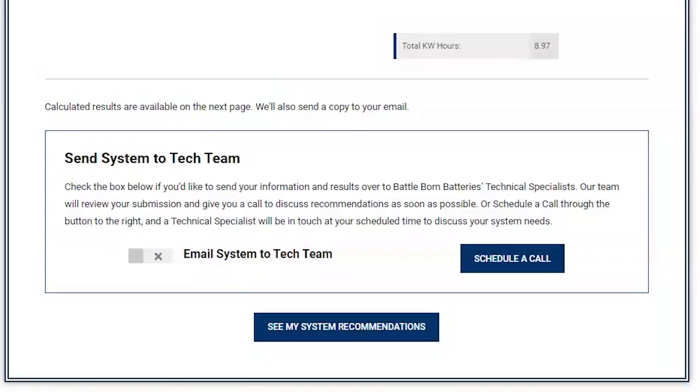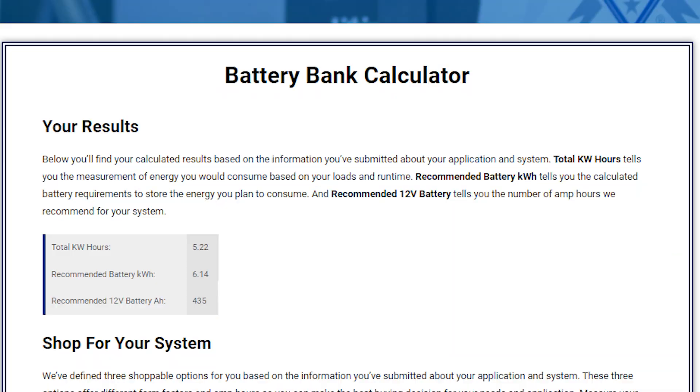You'll also be able to submit your system results to our tech team. We will review your submission and give you a call to discuss recommendations as soon as possible. Now for the results. Based on the information you provided, we will provide your results in total kilowatt hours, recommended battery kilowatt hours and recommended battery amp hours based on the voltage of your power system configuration.